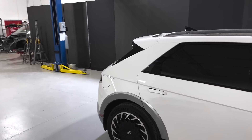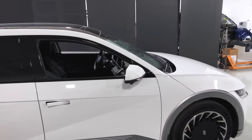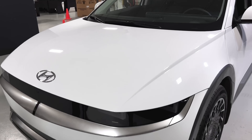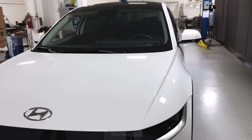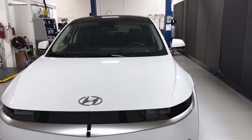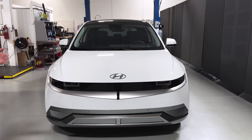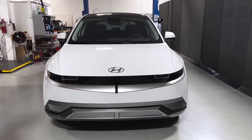Especially given that it's a larger vehicle — just over 70 kilowatt-hour battery. This is obviously a lithium pack; they use pouch-style cells and I believe 32 modules in the array. We'll dive into the pack as soon as it's dropped — we're excited to get in there.